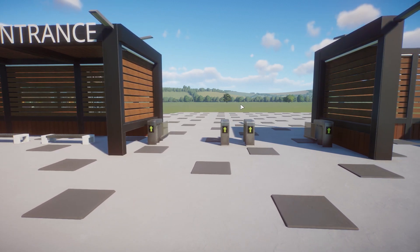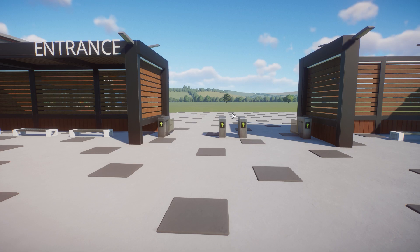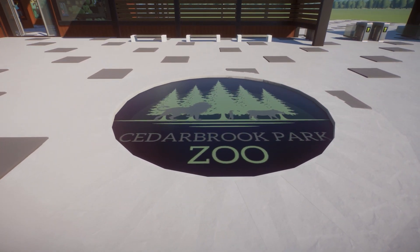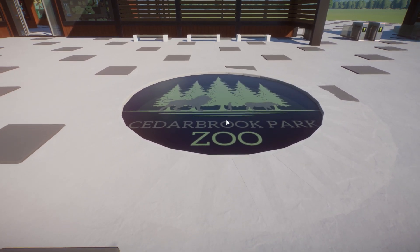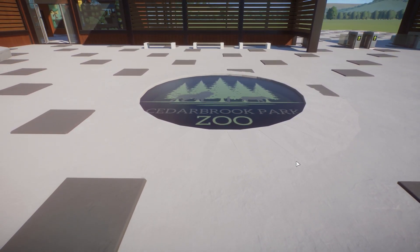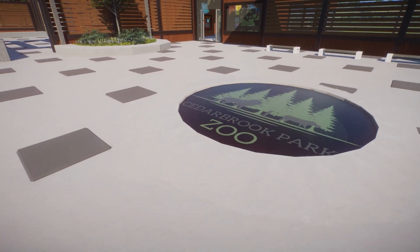As we walk over here, we see our mural — the little symbol for Cedar Brook Park Zoo. The way I achieved this was by utilizing a screen in the middle of the floor and then putting our logo on top of it. Thank you so much to Claby for creating this logo — he did a fantastic job, and I wonder if anybody can catch the easter egg within it. We also utilized some more plaster blocks colored the same to create a little lift, so it's almost like you could walk on top of it and feel like you're walking on the zoo's logo.